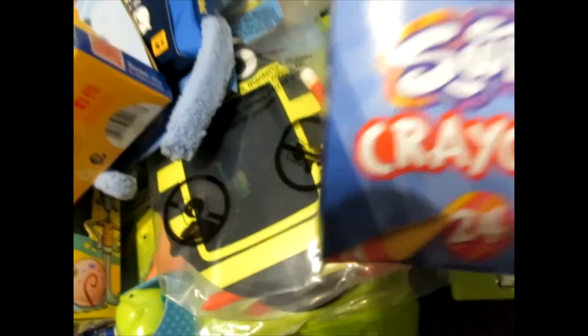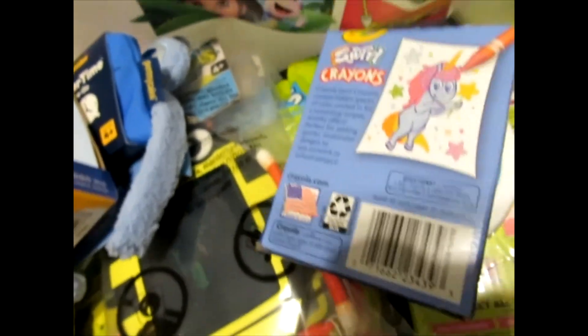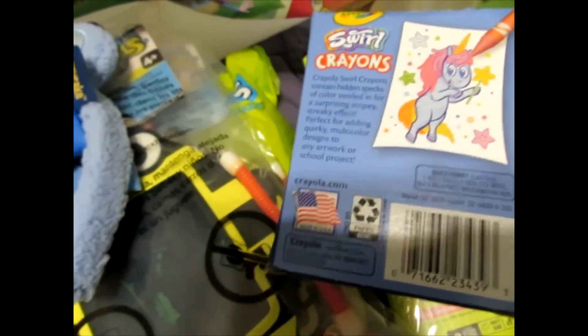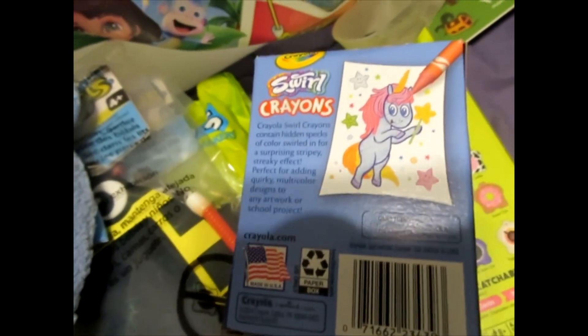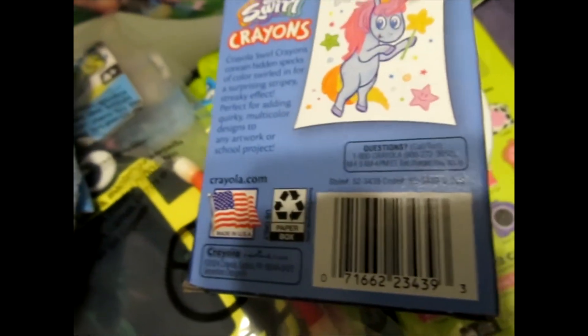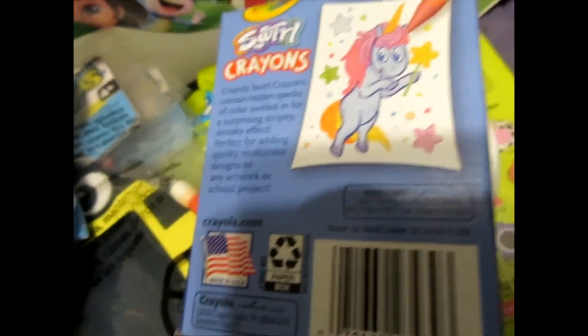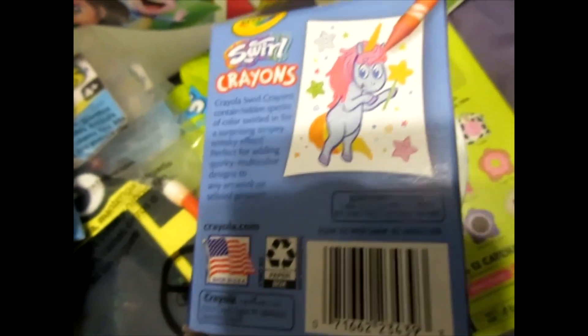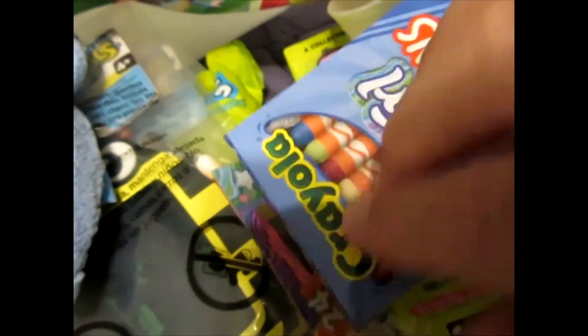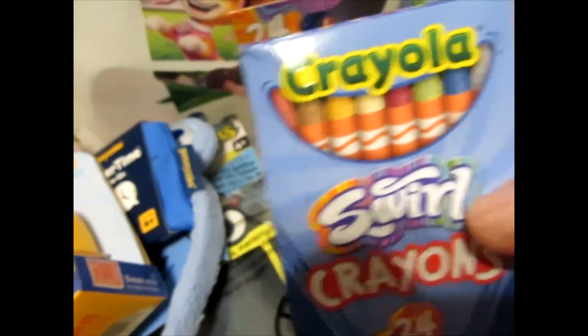Our friends at Crayola — Swirl Crayons. Now I don't do a lot of coloring today, even though occasionally you'll find a heavy metal coloring book or something cool and superhero-y for adults to color in. A few of my friends do that and show their coloring on Instagram and Facebook. I think that's just a little weird, but that's me. I'm not planning on showing you any of my coloring. But the Crayola swirly crayons are cool — I'm going to give these to my art-tastic friends.